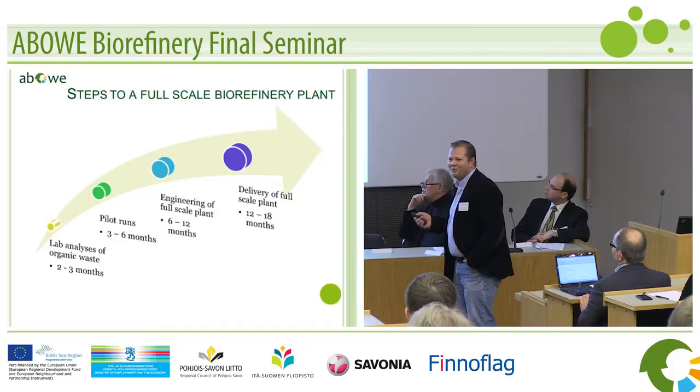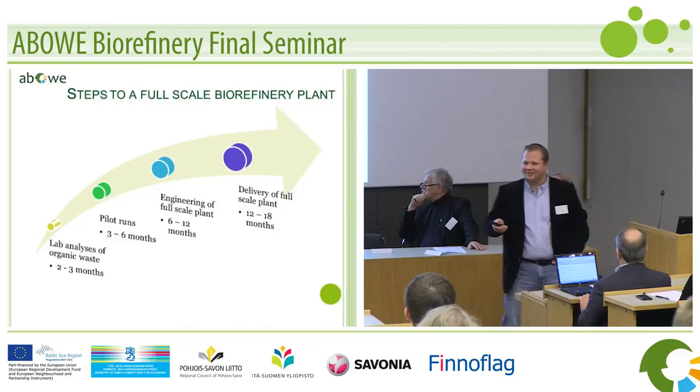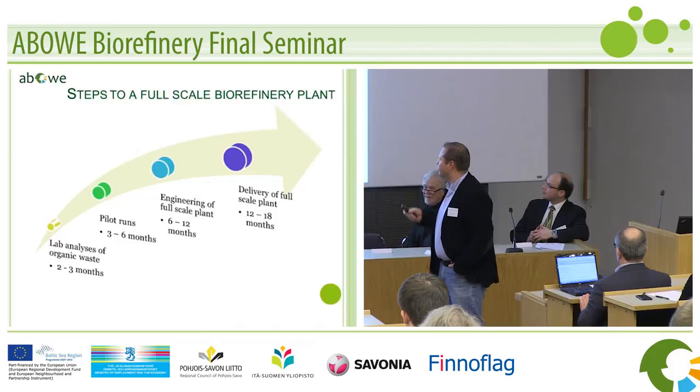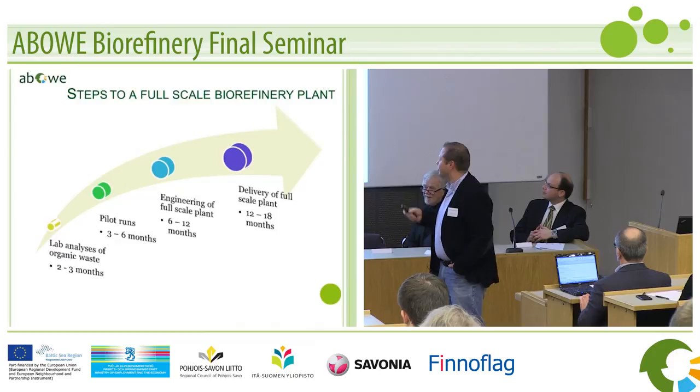Here comes the money — where we need the money. So if there are money people in the room, we are happy to discuss this with you. In our view, we have done the first two steps of this now in three places, and the next two steps are a little bit bigger. And that's my presentation for the Savonia Cell results.